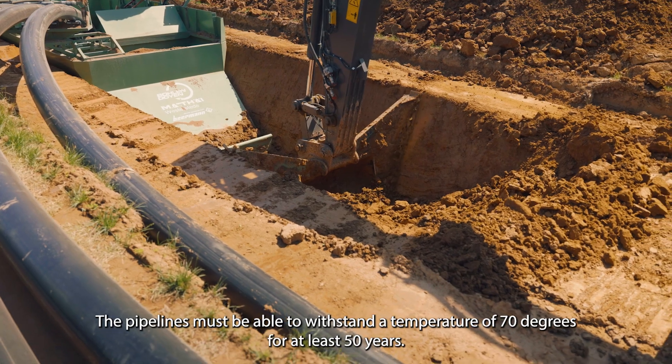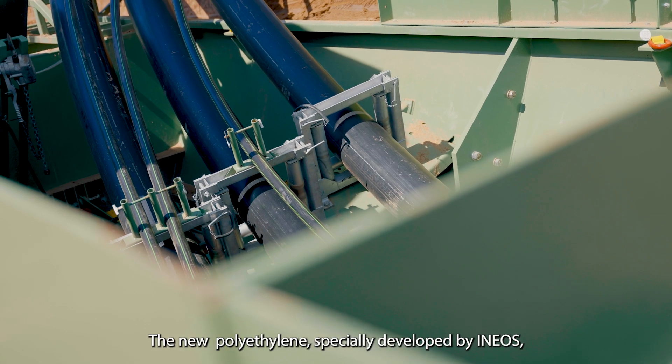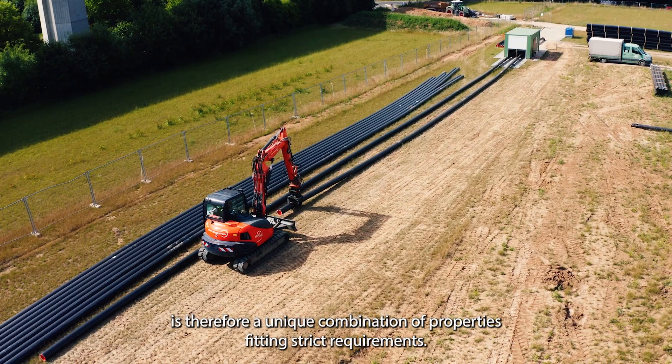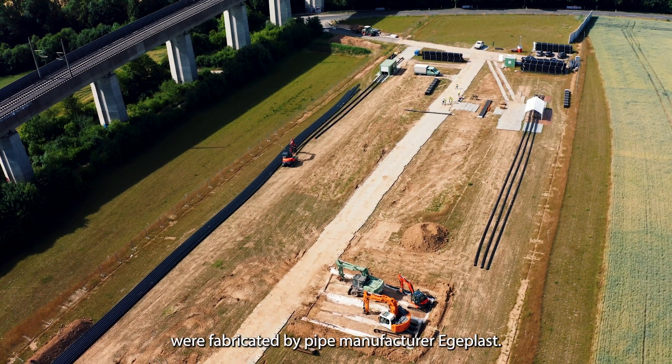The pipelines must be able to withstand a temperature of 70 degrees for at least 50 years. The new polyethylene, specially developed by INEOS, is therefore a unique combination of properties fitting these strict requirements.